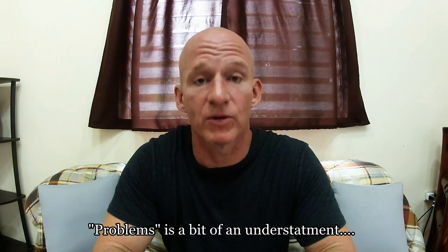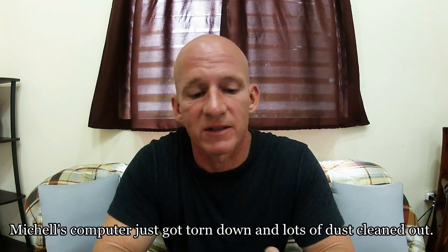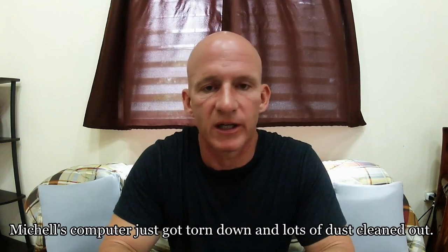We had some computer problems recently and I'm getting questions on the website about computers and what kind of computers are appropriate for the Philippines. The first thing you have to keep in mind at all times is the heat, the humidity, and the dust. Until you actually get here, you can't fully appreciate how chronically hot it is. Basically we have two seasons: hot and dry, or hot and wet.